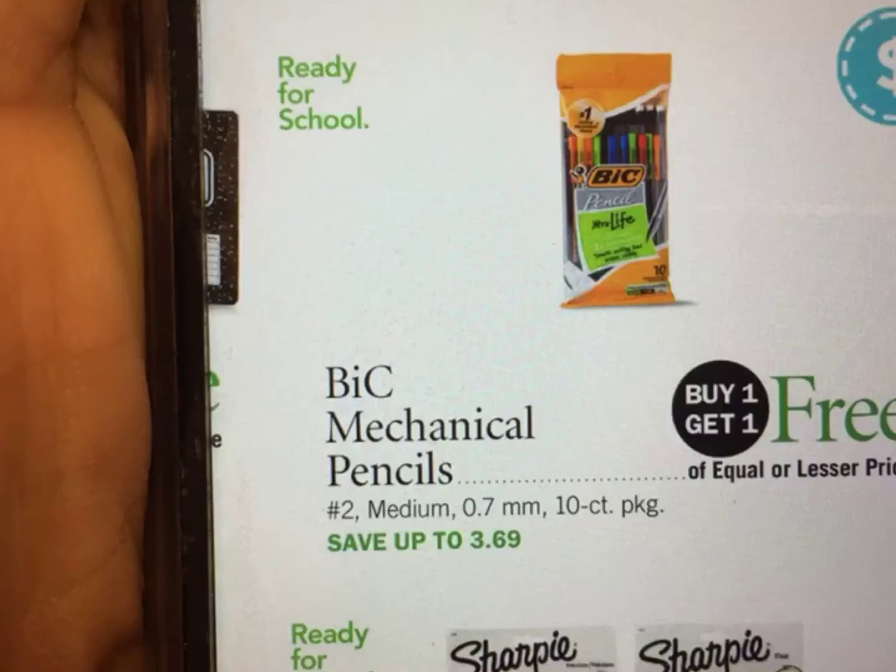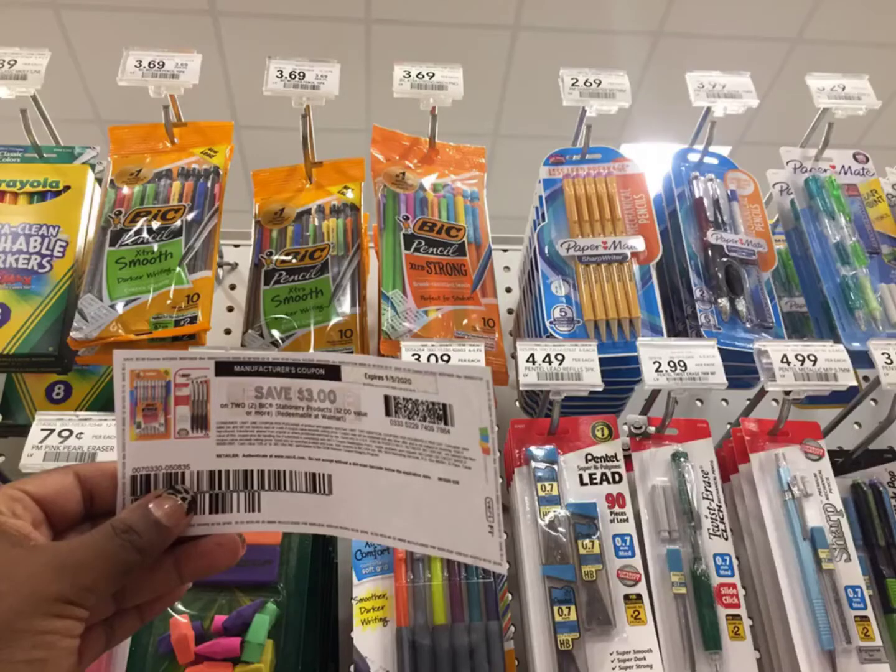Then the Big Pens — we're going to grab two of these. My store is not tagged so I'm showing y'all the picture. They're buy one get one free and priced at $3.69, but we have a $3.00 off two printable from coupons.com, making them about 35 cents each.